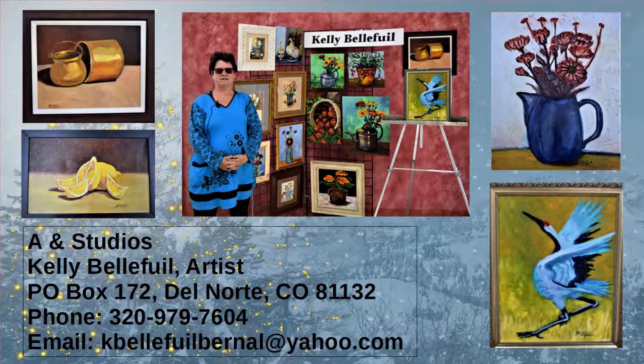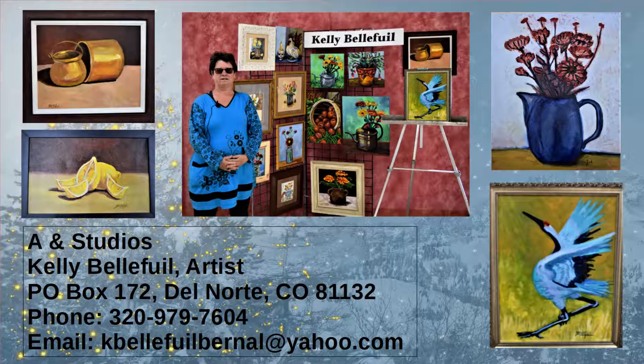My P.O. box is 172, Del Norte, Colorado 81132. My phone number is 320-979-7604. You can call me and we can discuss if you are interested in any of these paintings.